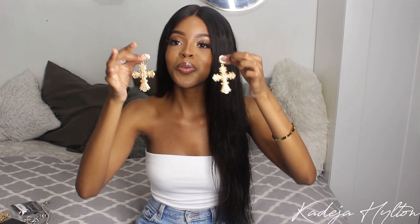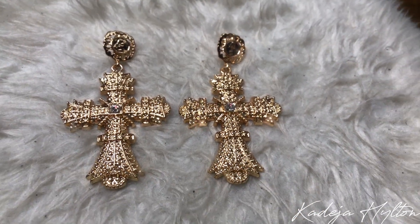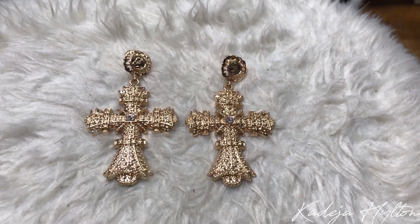Lastly, sticking to the cross trend, I got these statement cross earrings. They're super pretty — I believe I've seen Kourtney Kardashian wearing something like this and I fell in love. I found them on AliExpress for so affordable. Everything in this haul is so affordable, which is why I wanted to show you guys. These are definitely a statement earring and I love them for a special occasion.